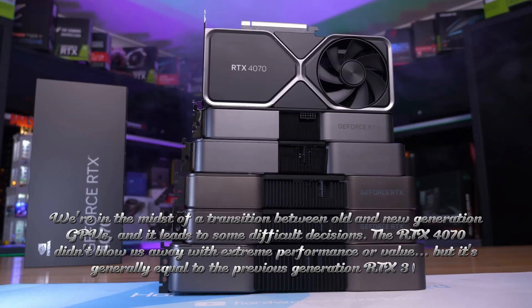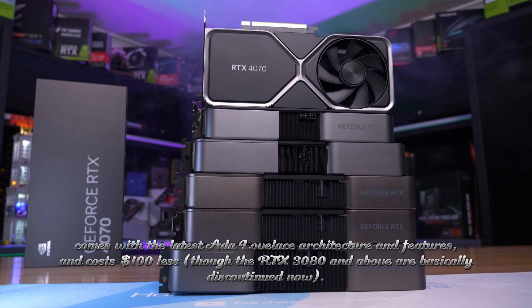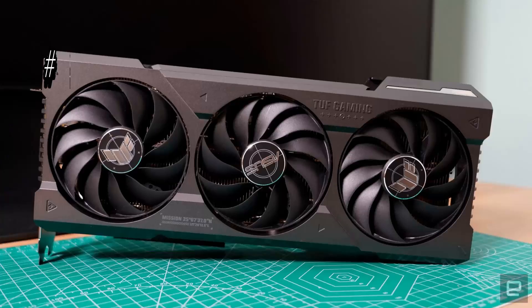We're in the midst of a transition between old and new generation GPUs, and it leads to some difficult decisions. The RTX 4070 didn't blow us away with extreme performance or value, but it's generally equal to the previous generation RTX 3080, comes with the latest Ada Lovelace architecture and features, and costs $100 less — though the RTX 3080 and above are basically discontinued now.